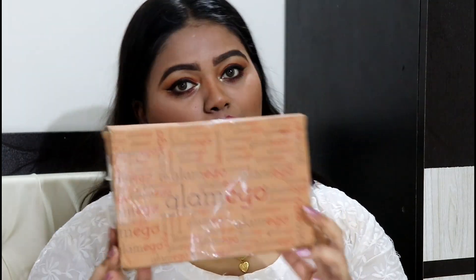Hi guys, welcome back to my channel! In today's video I'm going to do an unboxing video for the Glamiko box of August 2018. I received this box on the 14th of August — I know I am really late at uploading this video, but I'm so sorry for that. I'm going to unbox this for you guys and show you all what I received.